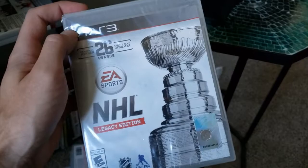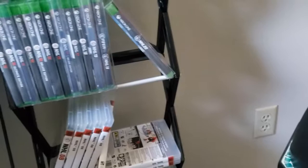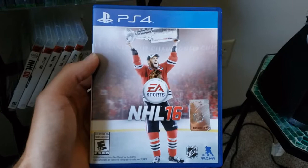Now we're going to go look at some of these PS4 and Xbox One iterations. So, NHL 16 — there was also a cover scandal here with Patrick Kane and Jonathan Toews. Patrick Kane was actually taken off what would have been the final cover, so now it's just Jonathan Toews for 16.